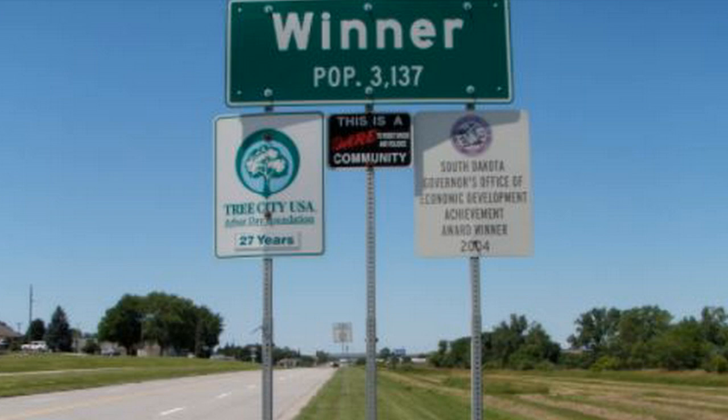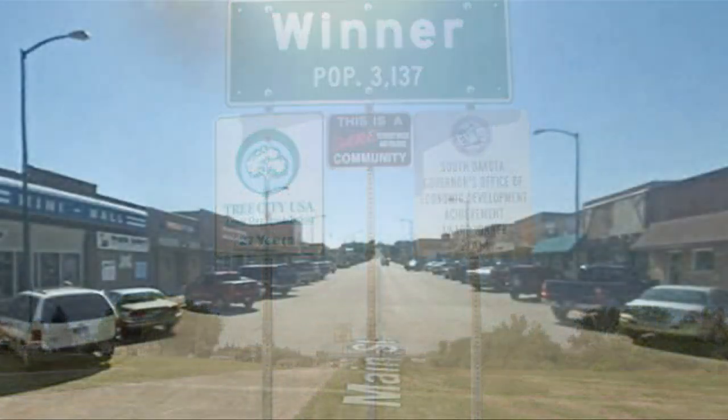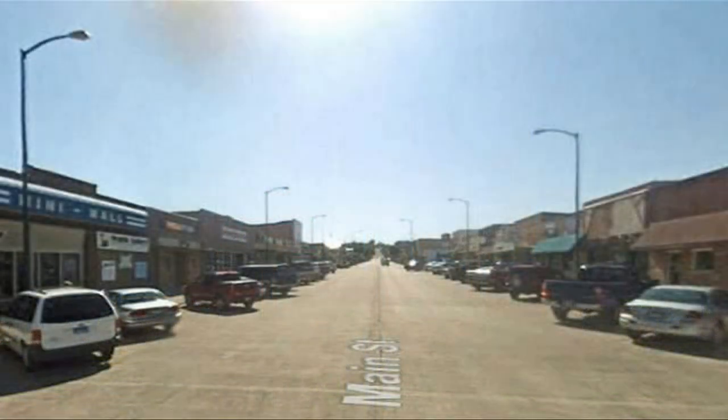Well, this gigantic estate is located in Winner, South Dakota, a town of 2,900 people that's about a three-hour drive from the nearest big city, Sioux Falls. If you've ever been to Sioux Falls, then you are well aware that it's far from a bustling city.